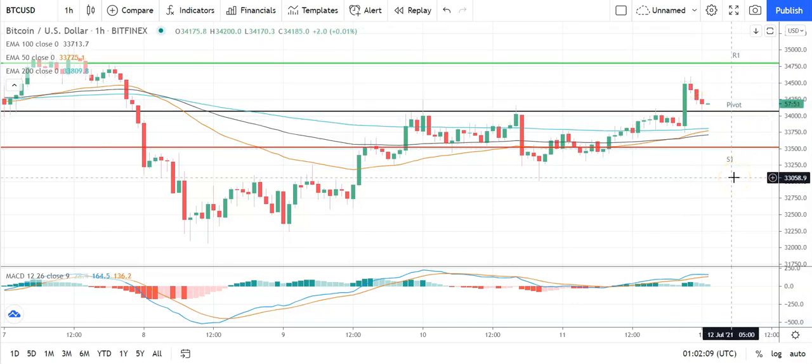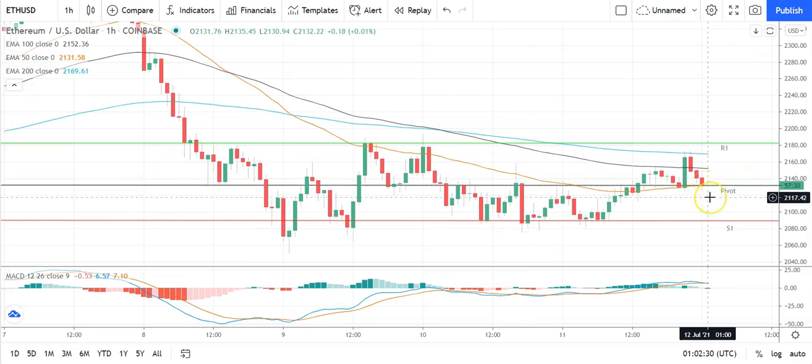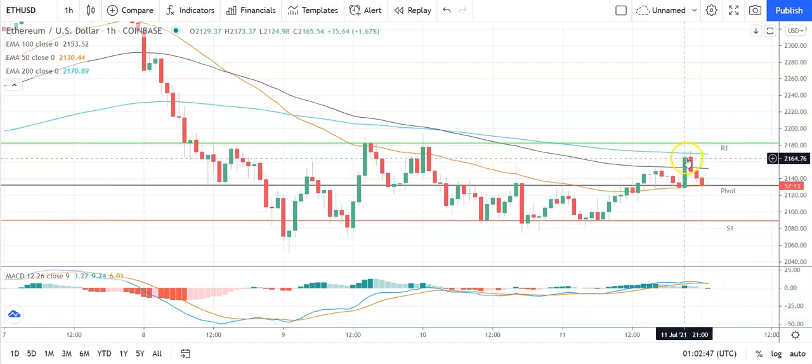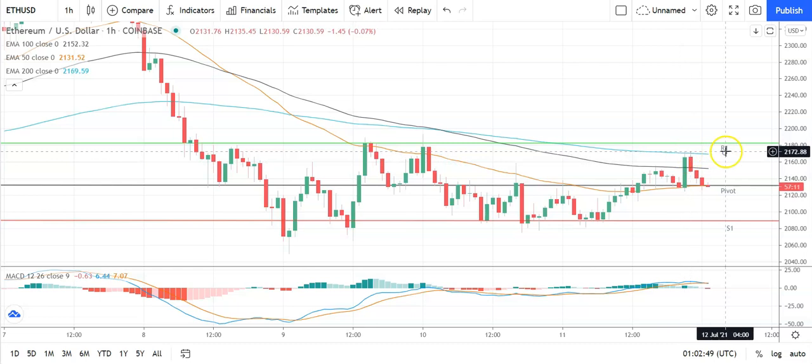Moving across to Ethereum against the US dollar — also a bearish start. Going to need to see Ethereum avoid a fall back through the pivot at 2,132 to take a run at the first major resistance level at 2,182. Support from the broader market is going to be needed for Ethereum to break out from yesterday's high, which was at 2,173.37.